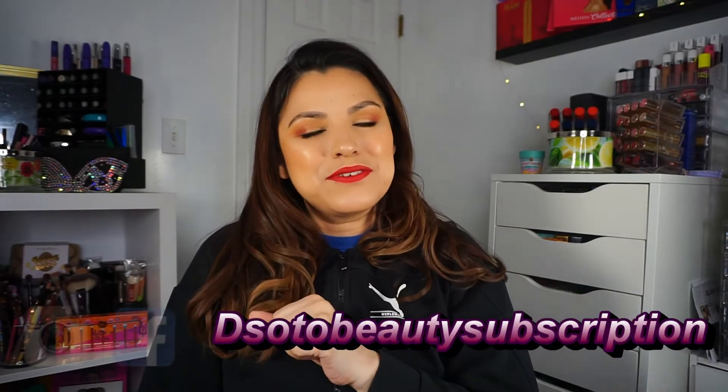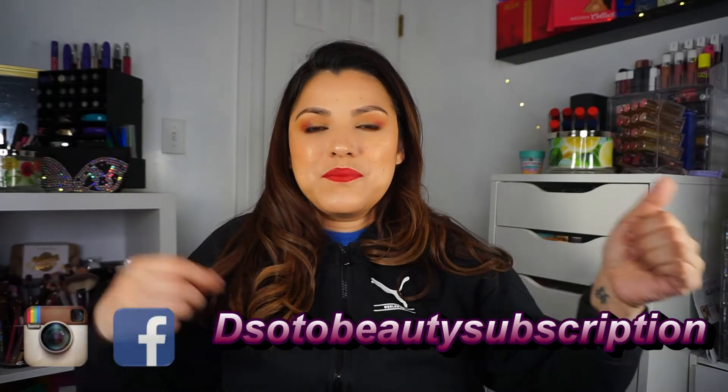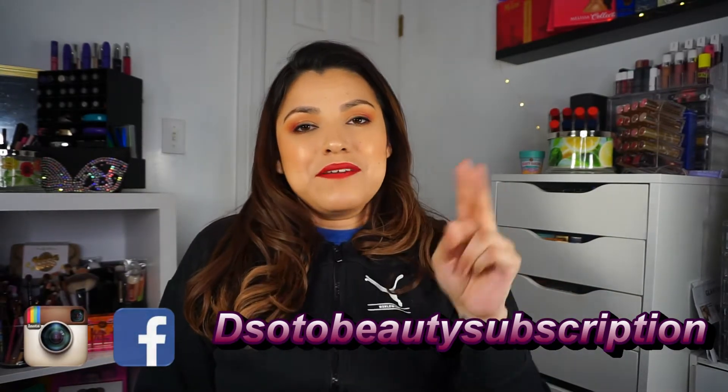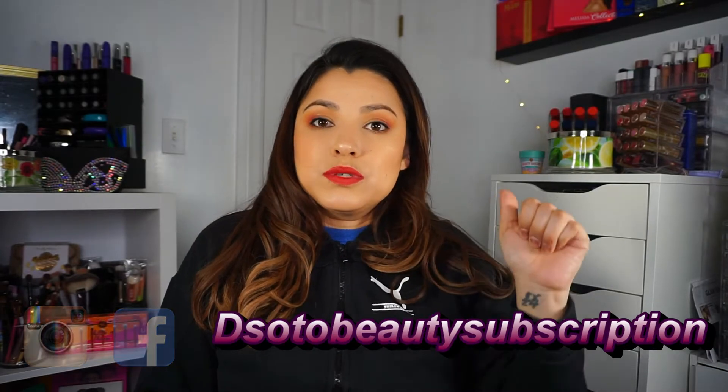But before we get into that, don't forget to like, subscribe, and hit that notification bell so you can get notified when I upload videos. Also follow me on Instagram and Facebook at The Soto Beauty Subscription.